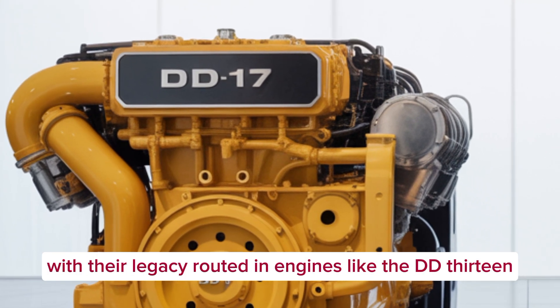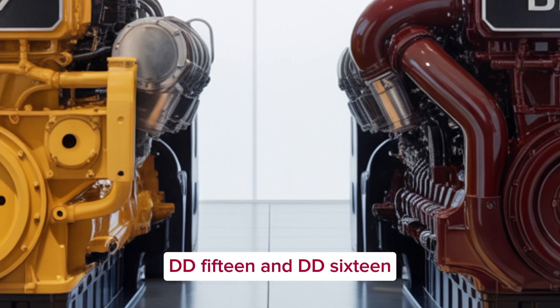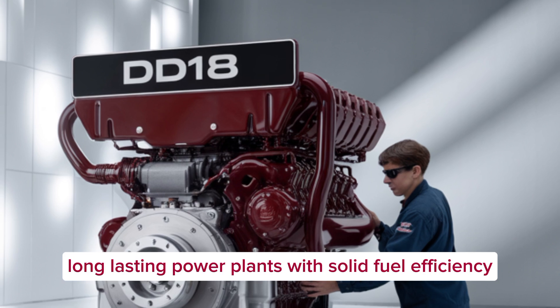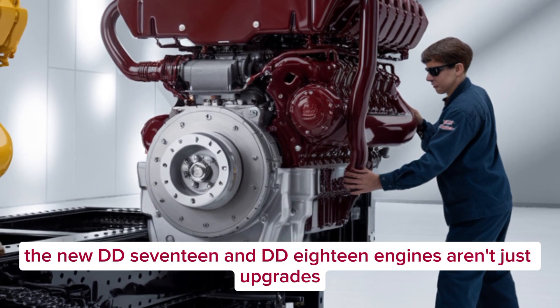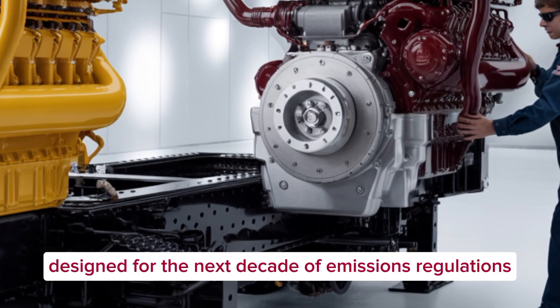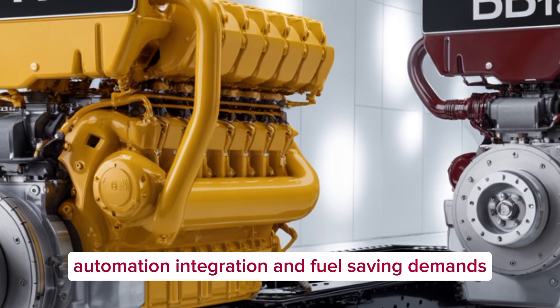Detroit has long been a top name in the North American heavy-duty truck market, especially under Daimler Truck North America. With their legacy rooted in engines like the DD-13, DD-15, and DD-16, Detroit's reputation is built on delivering high-torque, long-lasting power plants with solid fuel efficiency. The new DD-17 and DD-18 aren't just upgrades — they're engineered from the ground up as part of Detroit's Gen 6 engine platform, designed for the next decade of emissions regulations, automation integration, and fuel-saving demands.